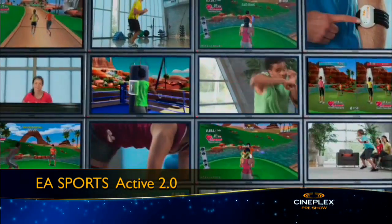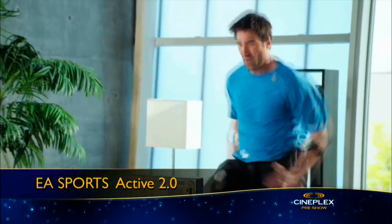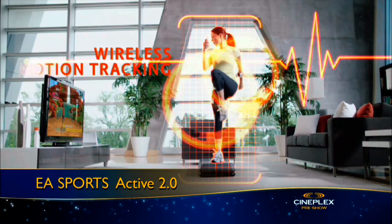EA Sports has Active 2.0 for the Nintendo Wii, PlayStation 3, and Xbox 360. It's a collection of interactive fitness games and exercises that also ship with a heart rate monitor and, depending on the version, motion sensors to wear on your body.